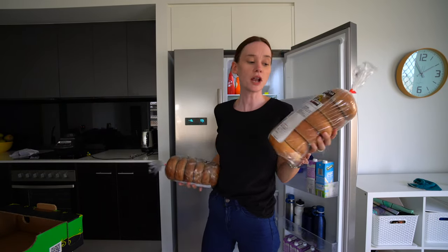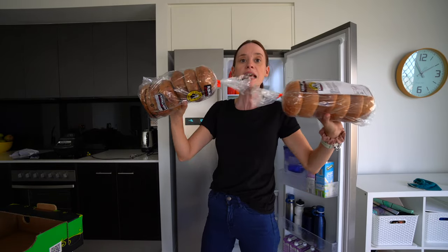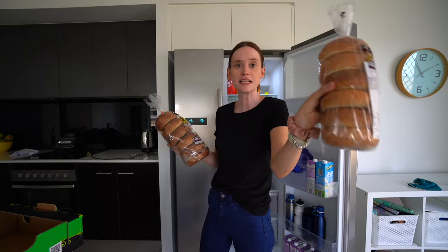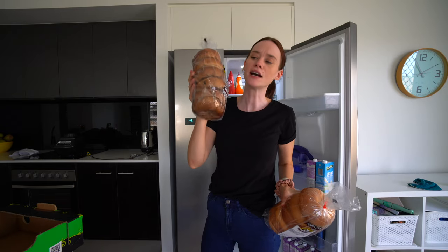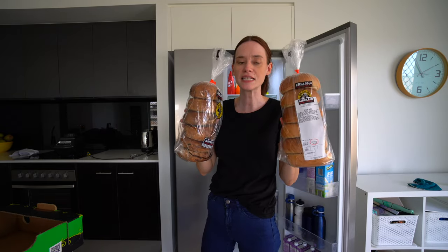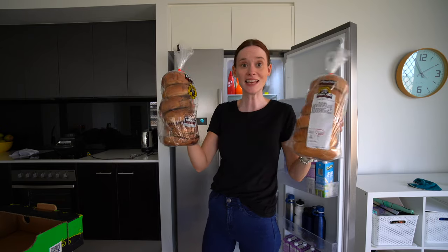We are in the middle of summer so I'm going to put my bagels in the fridge so they don't go moldy. I got one plain bagel and one cinnamon raisin — these are two for $10 and they're six packs. They work out almost the same price as the ones from Aldi, but I do love these ones a little bit better. I just think they've got that more traditional bagel chewiness.